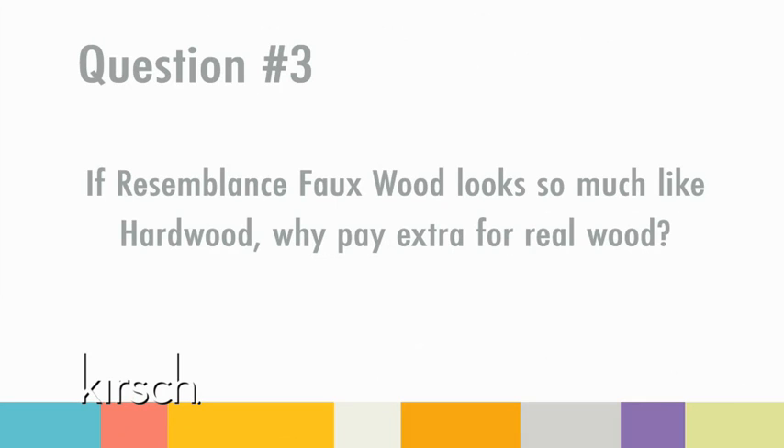Question three: If resemblance faux wood looks so much like hardwood, why pay extra for real wood? Hardwood is offered in many more finishes than faux wood, and these finishes are much richer, deeper, and truer. Additionally, as hardwood is our lightest and most rigid product, it is offered in every slat size and with every option. Hardwood also requires the fewest number of vertical support ladders, offering an overall cleaner look in the window.